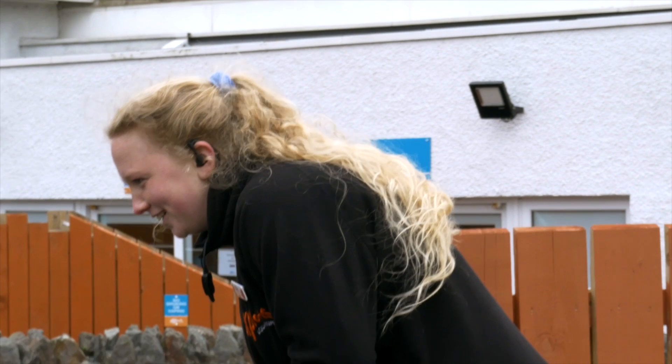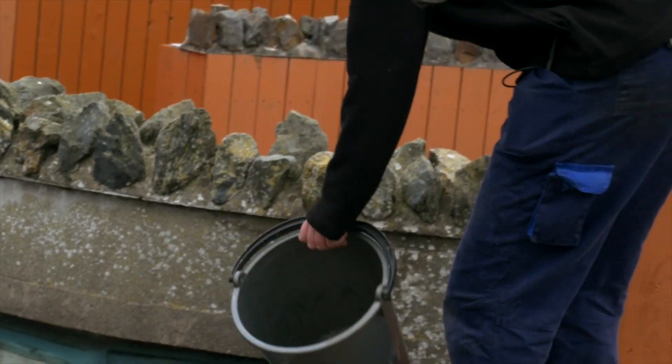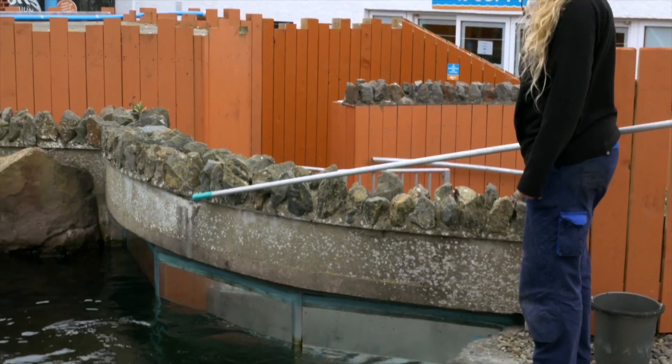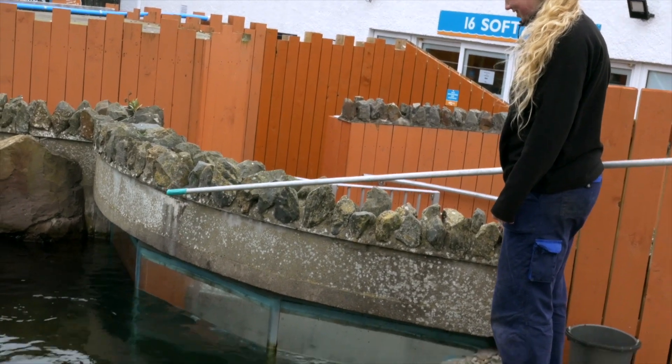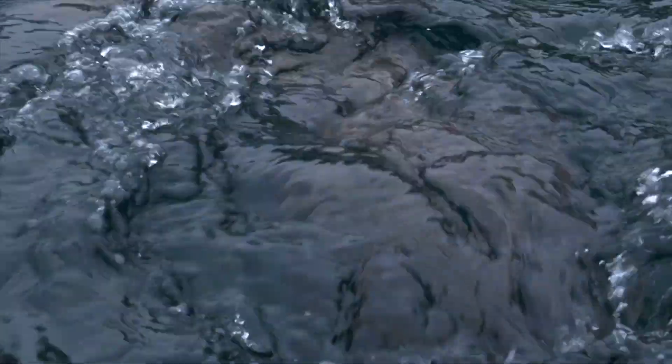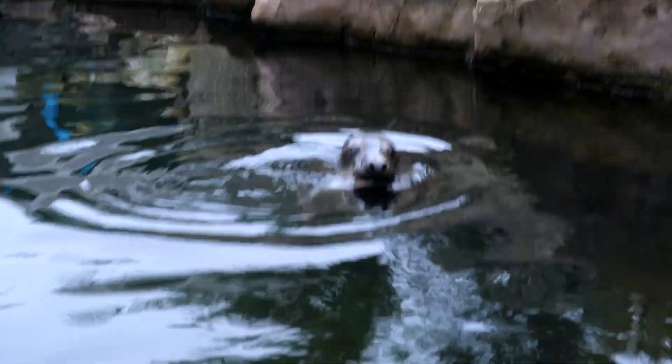When we feed them, we just literally pour the bucket in. It's quite good if there's a few seals in the pool because then they have competition. If there's just one seal, they know that there's fish there and they can come and go back to it — they don't eat as well. Once they get up to a decent weight and are eating well, then they'll generally be okay.